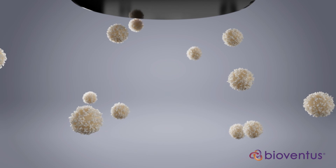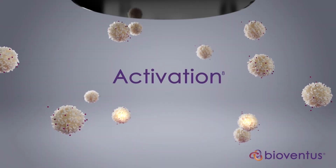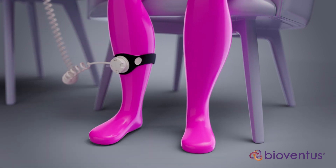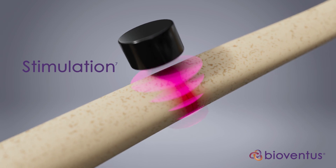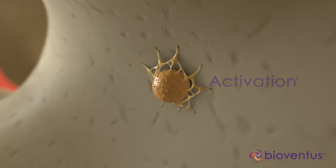To achieve this active healing response, Exogen works in three steps: one, stimulation; two, activation; and three, upregulation. During stimulation, Exogen sends low-intensity pulsed ultrasound waves through the skin and other soft tissue, creating nano-movement in the extracellular matrix to stimulate the cells at the fracture site.